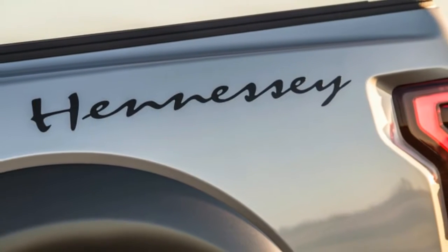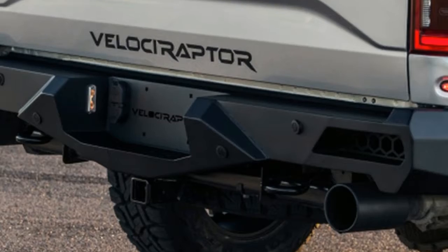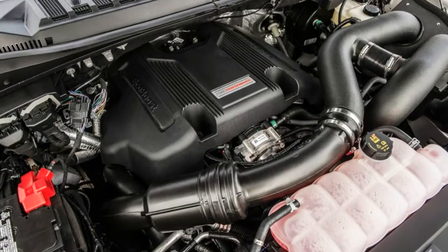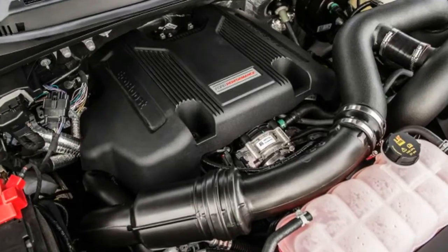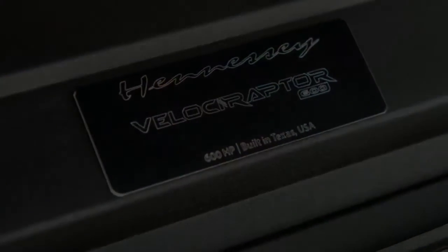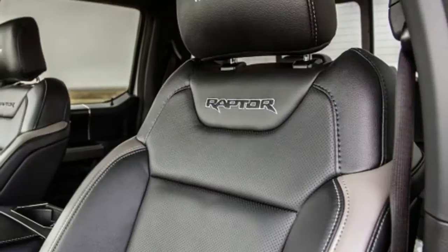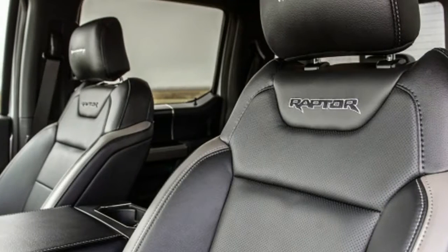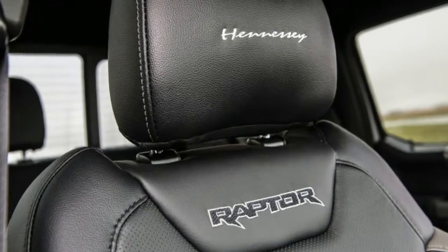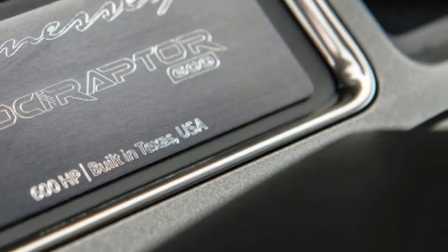That's why Hennessy has delivered the second iteration of the VelociRaptor. Giving what was already a monster of a truck 605 horsepower and 622 pound-feet of torque is just silly — the good kind of silly. The tuner claims a 0-to-60 mile-per-hour time of 4.2 seconds, putting it in line with cars like the Porsche 911 and Chevrolet Corvette.